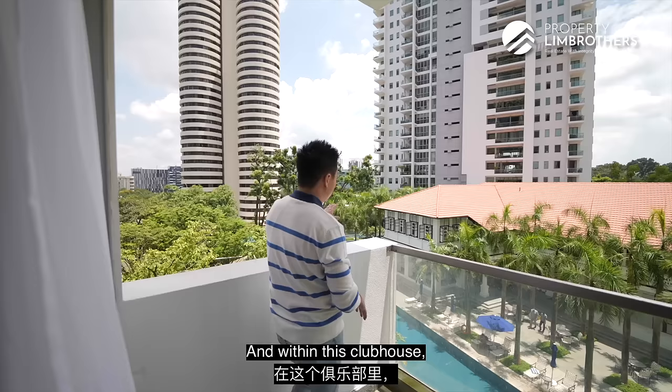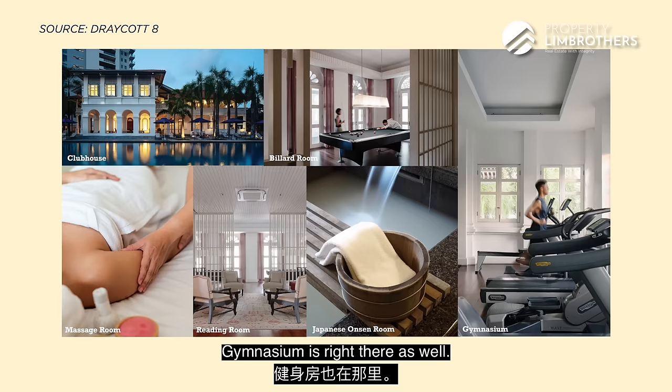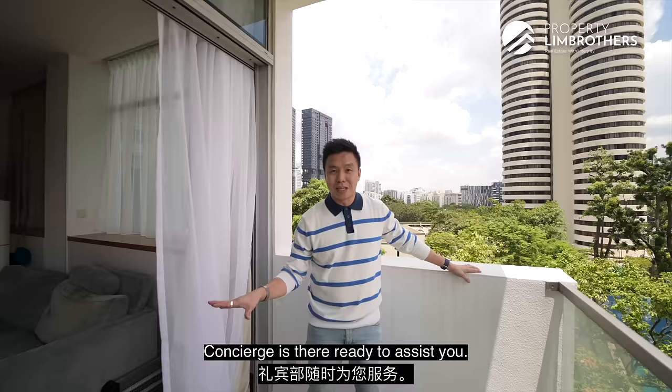Within the clubhouse there are tons of facilities — the function room, reading room, sauna, onsen, and even a billiard room. The gymnasium is right there as well. Something unique about this project is that every lobby has its own concierge service. Together with the clubhouse, you can call down and the staff will assist you with laundry needs, booking facilities, or calling for transportation services. Concierge is there, ready to assist you.